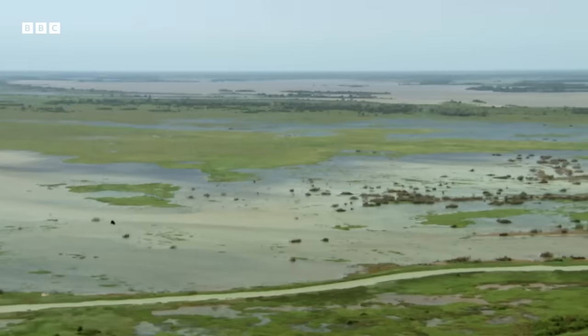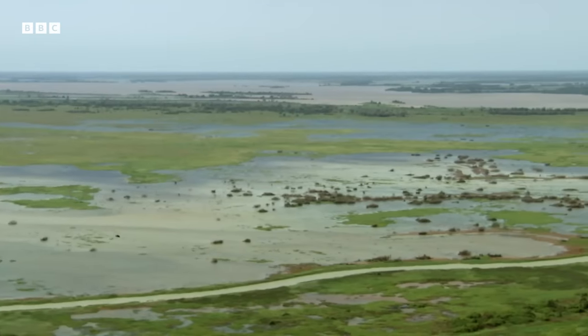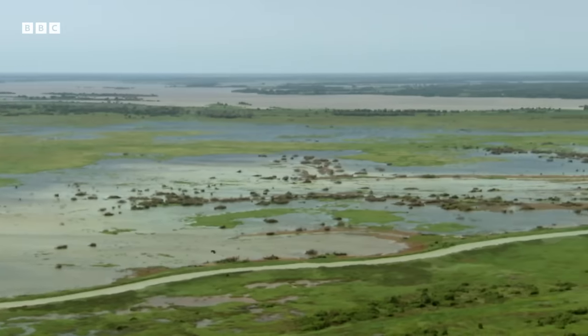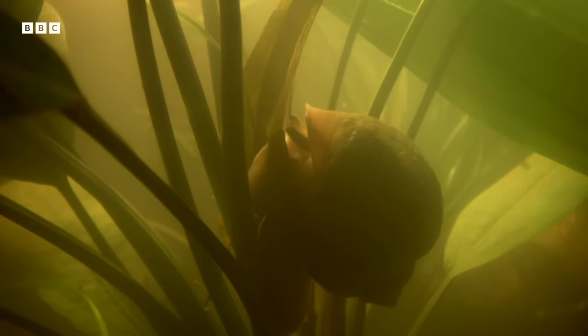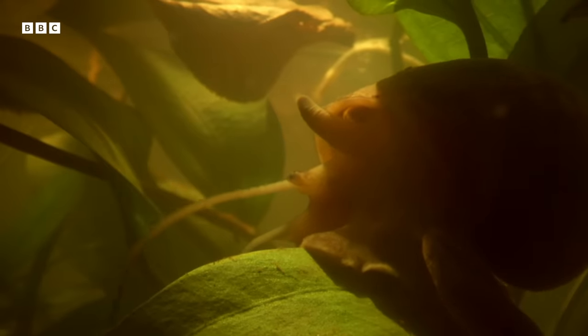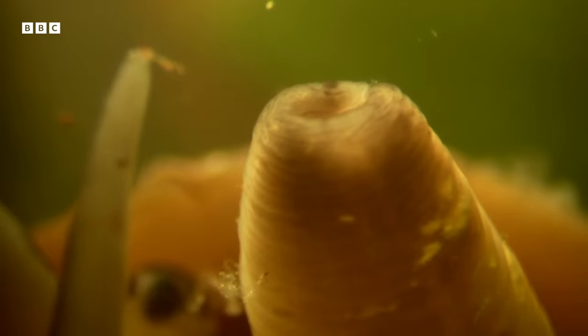It needs the snail to recycle the dead grass and unlock the nutrients. But without oxygen, the snail can't survive to do its job. Thankfully, the snail has a secret weapon.